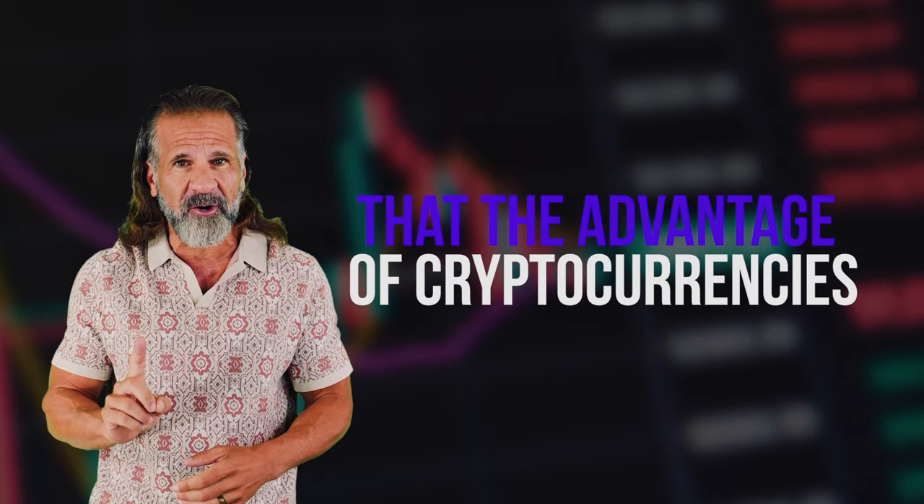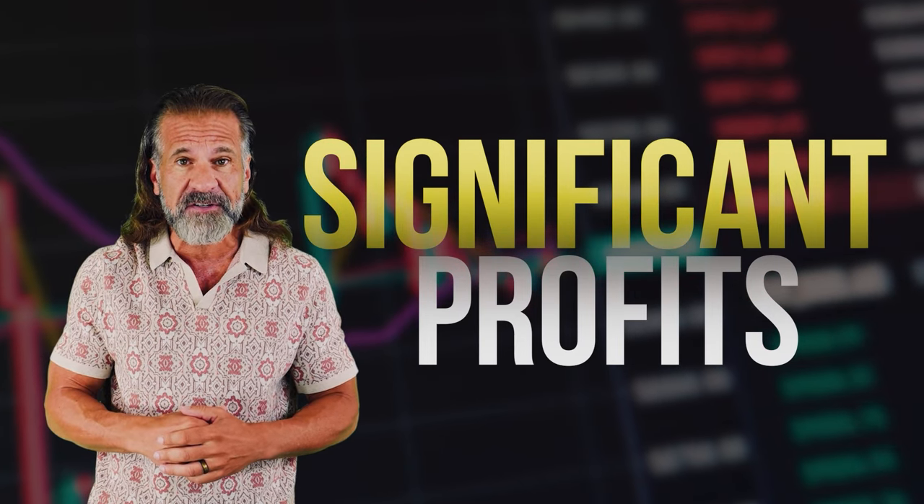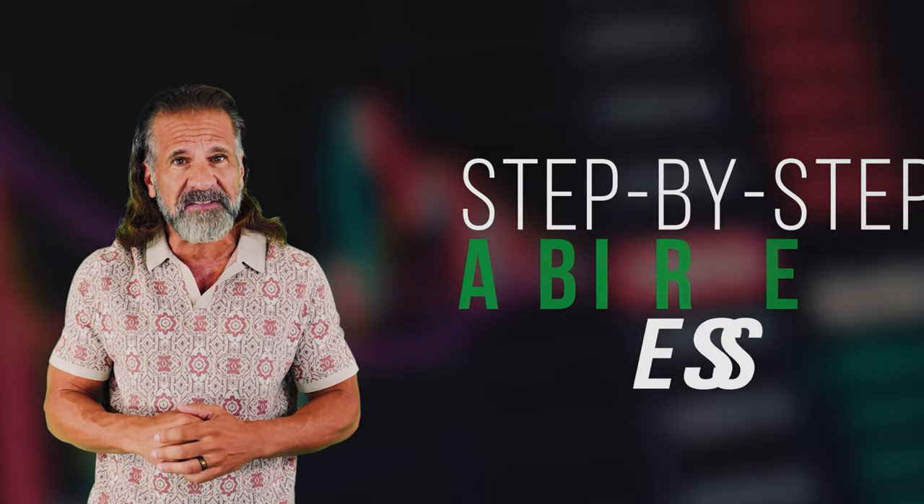Cryptocurrency prices are constantly changing, so I won't be providing exact figures since they'll likely differ by the time you watch this video. However, that's the advantage of cryptocurrencies — their volatility offers numerous opportunities to make significant profits. We'll be taking advantage of price differences between exchanges to earn money.